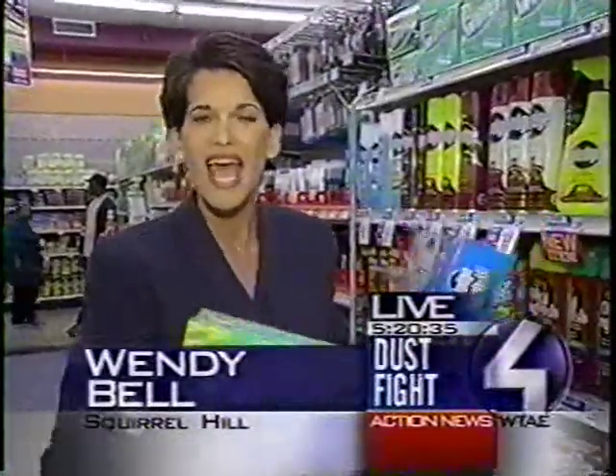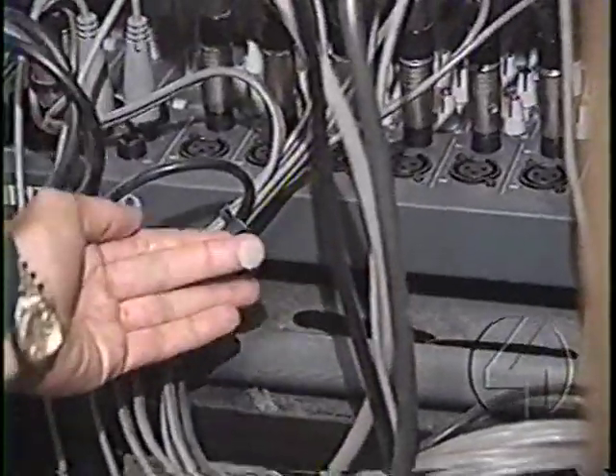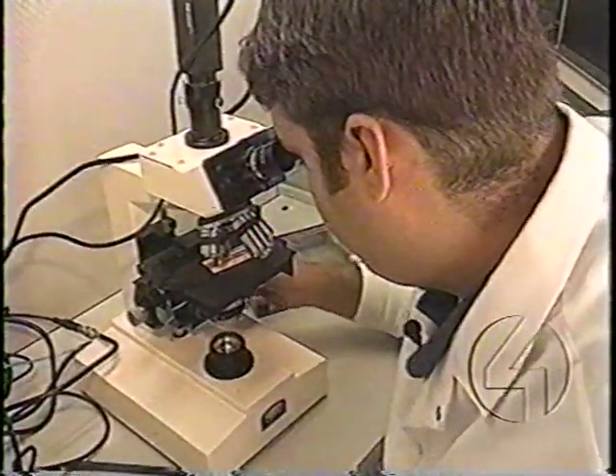We wondered, do they work the same? Do they work really well? And how old is the gunk that they're picking up in their house? Just how old is the dust in your house? Well, to find out, we had Procter & Gamble send its Swiffermobile out to Channel 4 to do a little carbon dating.